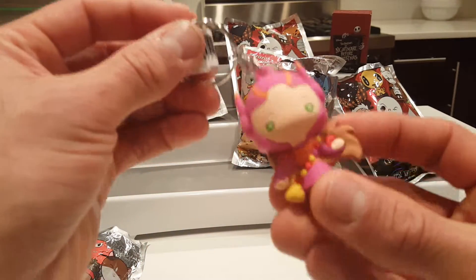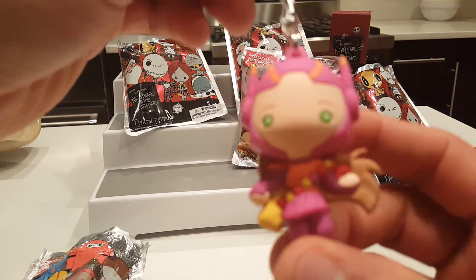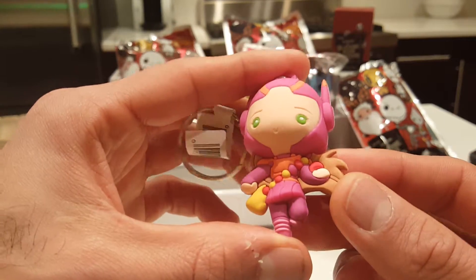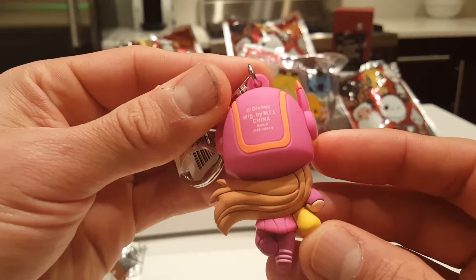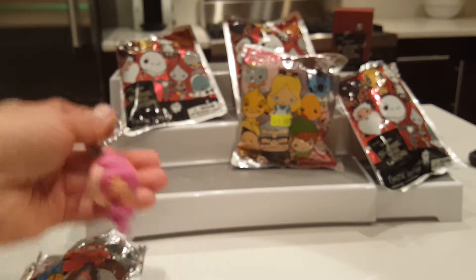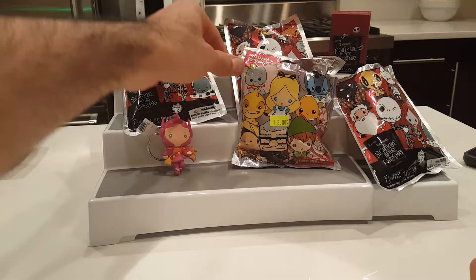Honey Lemon! She is super cute. As I said, I haven't seen this movie yet, so those of you who have may know Honey Lemon and what she's all about. You can see she's in - I don't know if this is her normal outfit from the movie or one of her alternate looks - but she's in a little pink outfit with a little bag. I'm not sure what's in the bag. The colors are great, I love her helmet, and her hair is swooshed to the side. This one is really great - excellent, I love it! Let's put Honey Lemon up there.